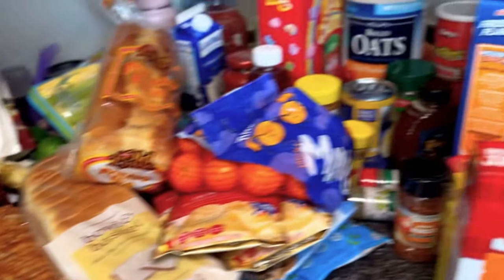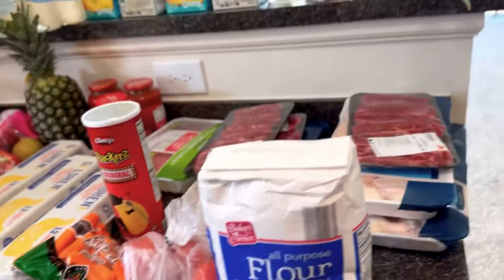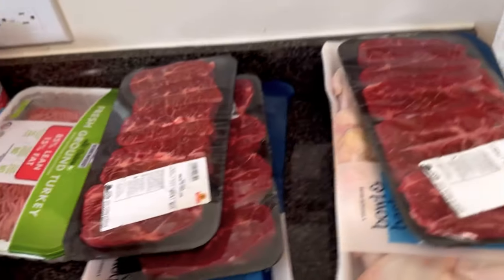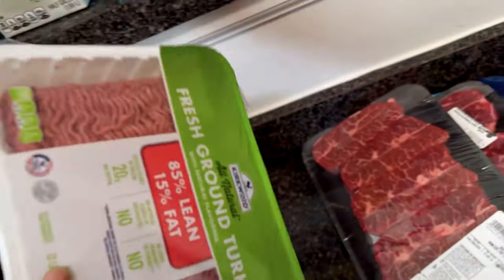I picked up a few snacks for the kids — some Pringles. We have a bunch of meat: chicken wings, chicken thighs, some steak, and I think these are legs. I have ground turkey — I make the best meatloaf. I didn't really like meatloaf growing up, but when I tell you my meatloaf is hitting, it is good.